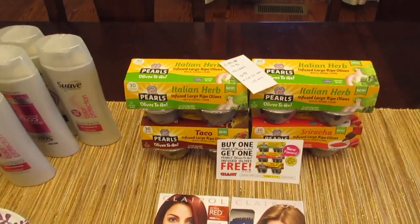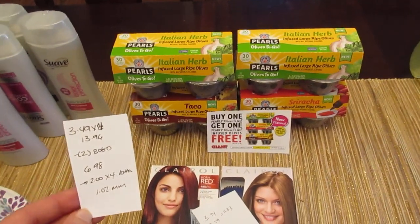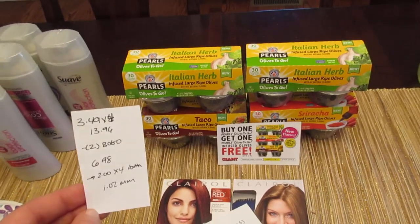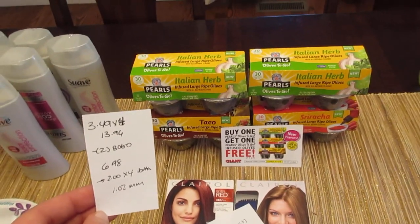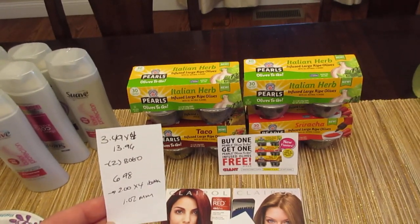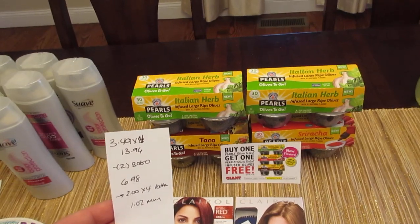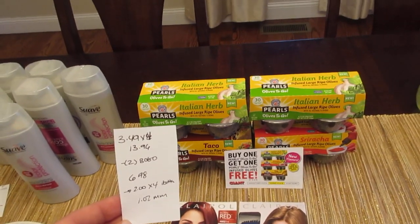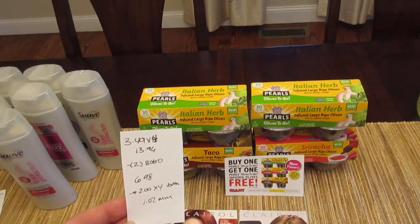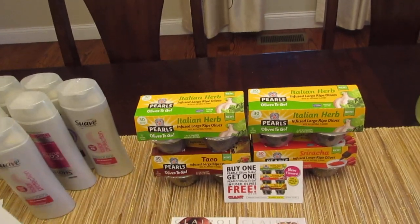The Pearl Olives to Go — I was able to do this deal because someone was kind enough to send me some buy one get one free coupons they found, so just be on the lookout for that tear pad. These are $3.49 each, and I have four of them, so it's $13.96. I used two BOGO free coupons that scanned without issue and automatically took off $3.49, so you pay $6.98. The Ibotta app has a $2 rebate with a limit of five, and doing it four times gets you $8 back, making it a $1.02 moneymaker.